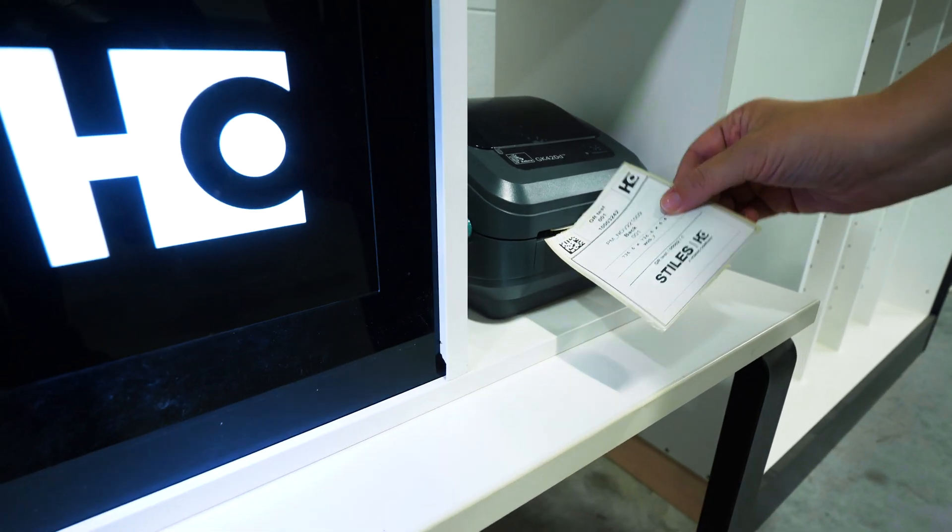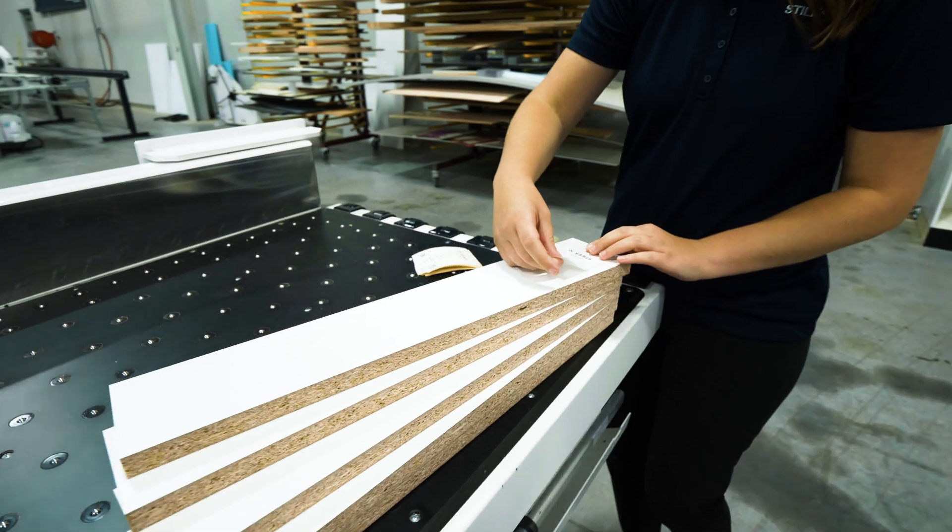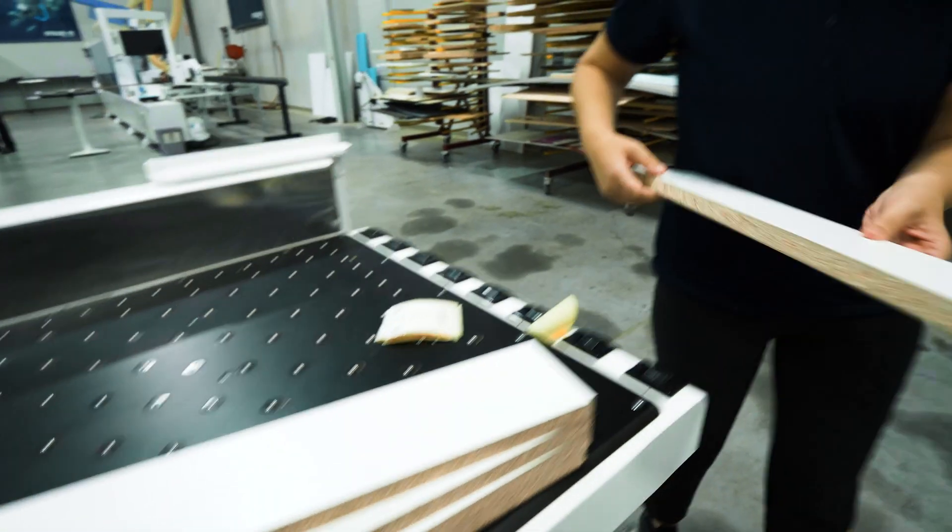Solutions range from engineering, optimization and nesting, sorting, kitting, parts tracking, machine efficiency monitoring, and much more. You can't fix what you can't measure. The Digital Factory applications are designed to give you visibility into key production areas.